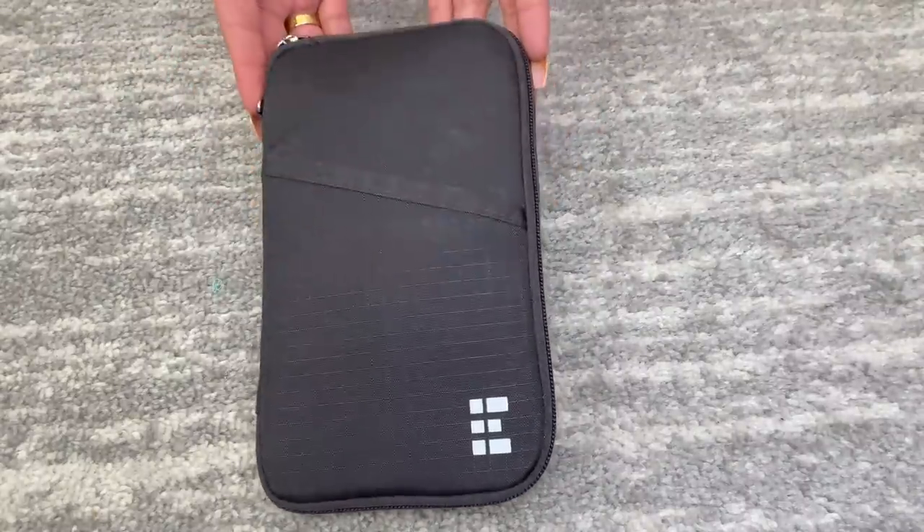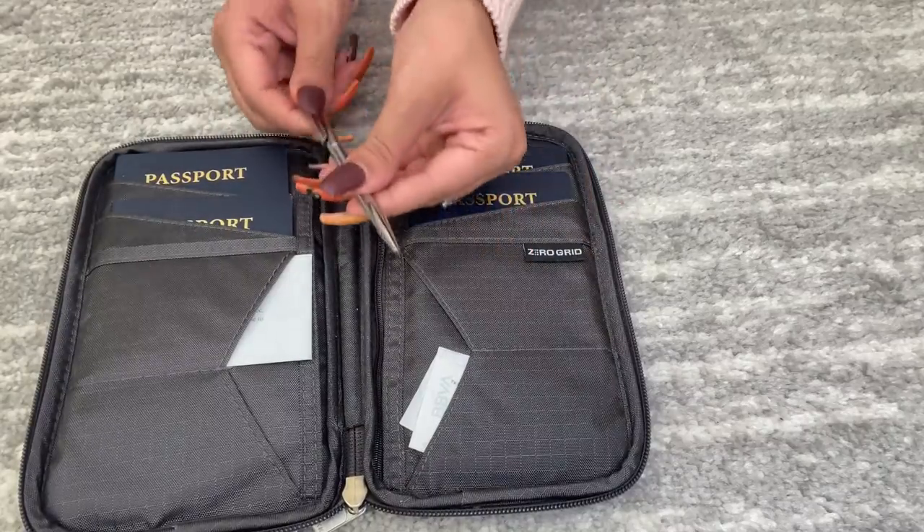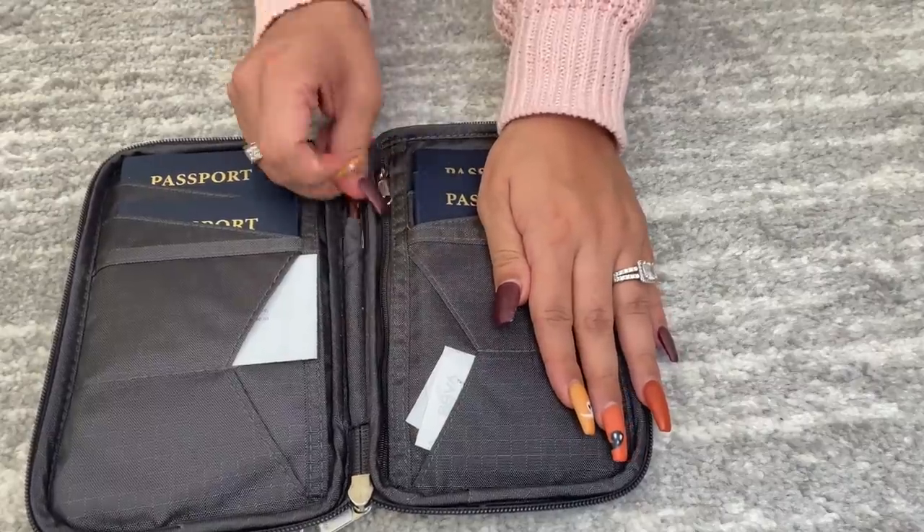We're going to jump right in and I'm saving the best for first because this thing right here is a freaking lifesaver and I would recommend it to anybody — and that is a passport book. Invest in one of these. They are super affordable, you can find them on Amazon. It also has a pen in the center for the custom paperwork you have to fill out usually when returning to the U.S.